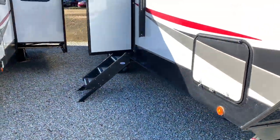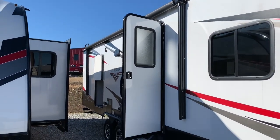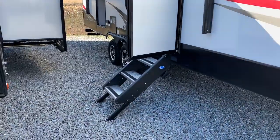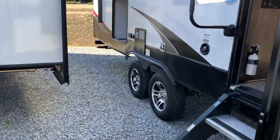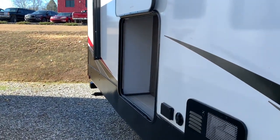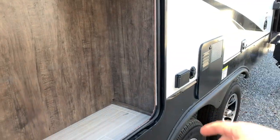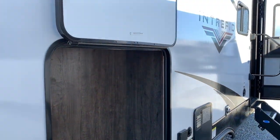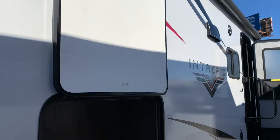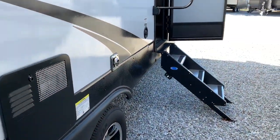Coming around to the other side, there's a good-size awning and a three-step entry. I opened this exterior door and thought there might be a kitchenette out here, but it's actually set up for a TV — the TV hookups are right there, and that door would help protect the TV if you put one in. Let me take you inside.